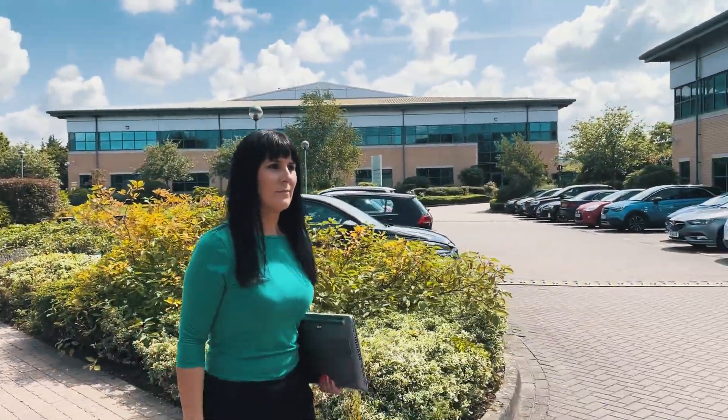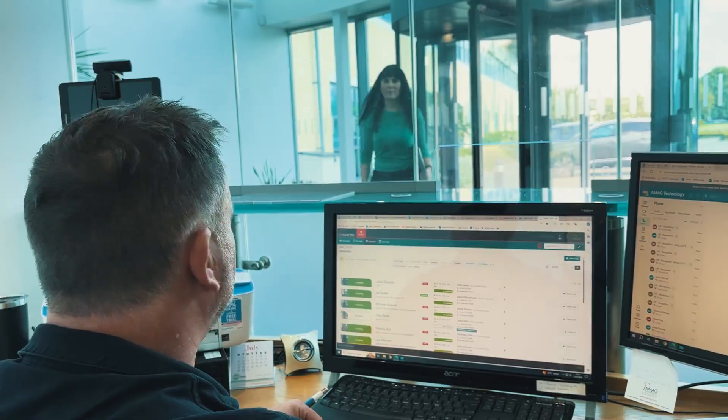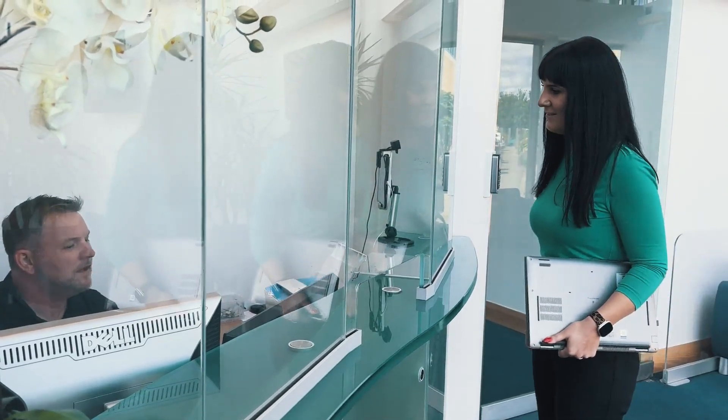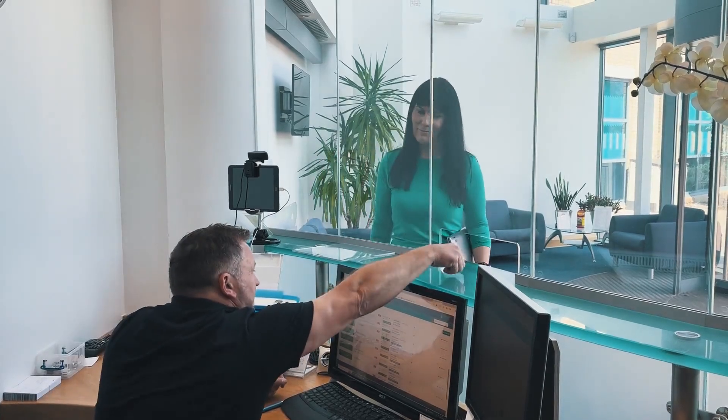In today's complex world, managing security is critical. Symmetry Guest provides security staff with the tools they need to quickly and efficiently manage this.